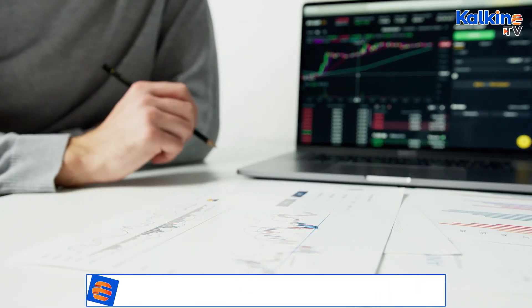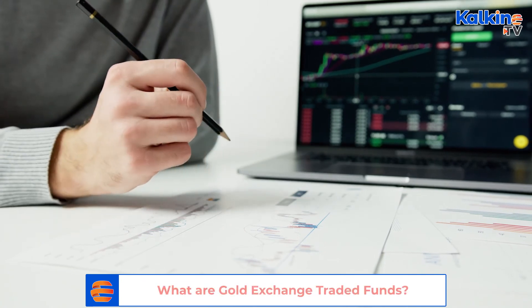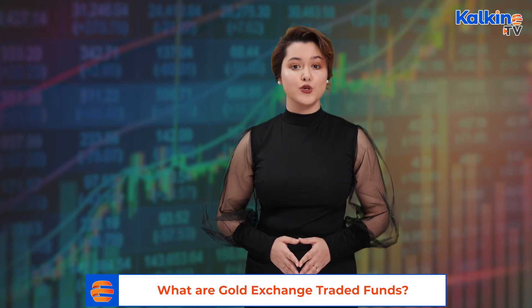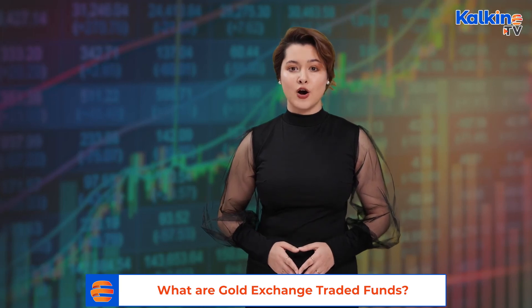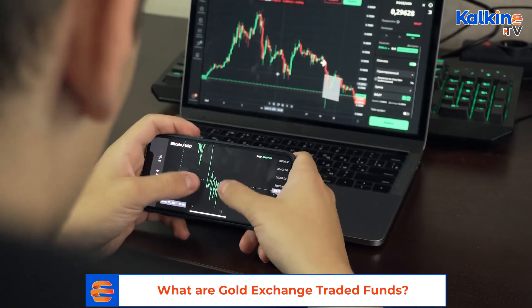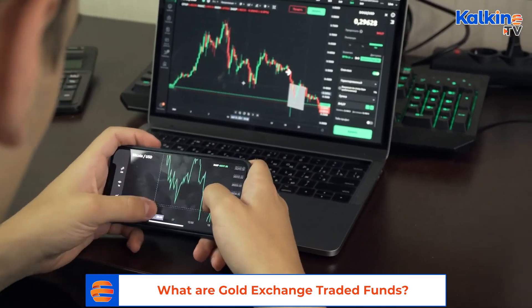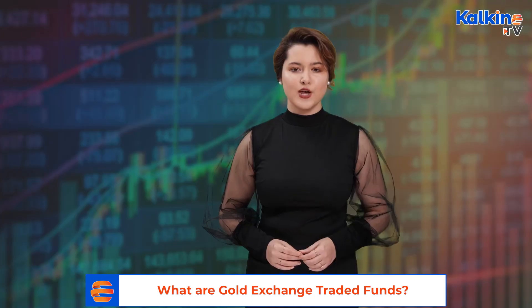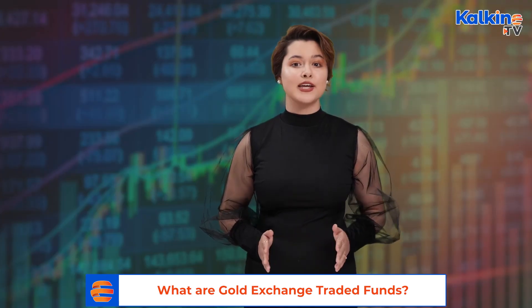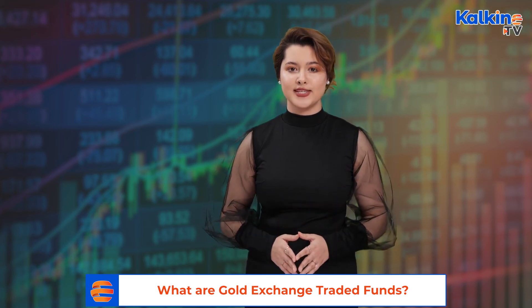A gold fund is a form of investment fund which invests in different forms of gold, predominantly in gold bullion. The two most popular gold funds are gold bullion and gold mining companies. A gold fund can be defined as a mutual fund or exchange traded fund, and you can make investments in gold funds through a systematic investment plan, or SIP.